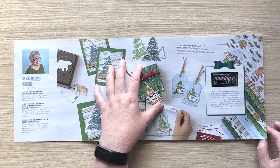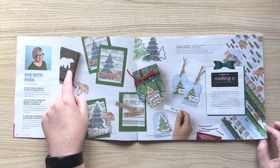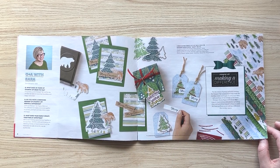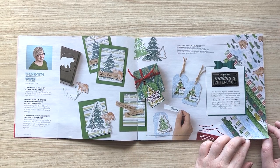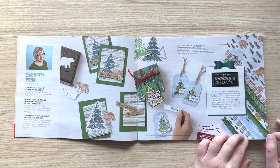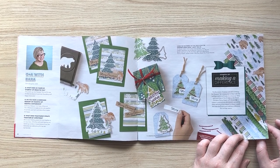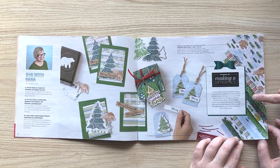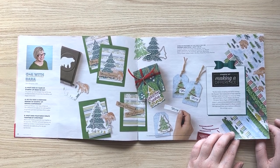First up is the Walk in the Forest paper over on the side. All these samples are made from this paper and it works with the punch for the bear and the tree dies. It's also a 'Making a Difference' product — a philanthropic contribution — so if you buy this paper, three dollars will be donated to charity. They have a listing of specific charities on the website, so whether or not you want to donate, it's a great paper to buy.